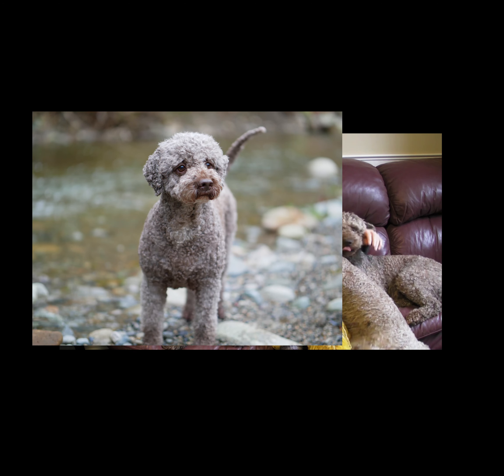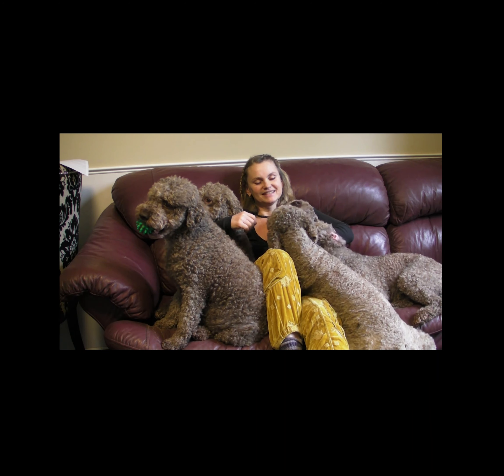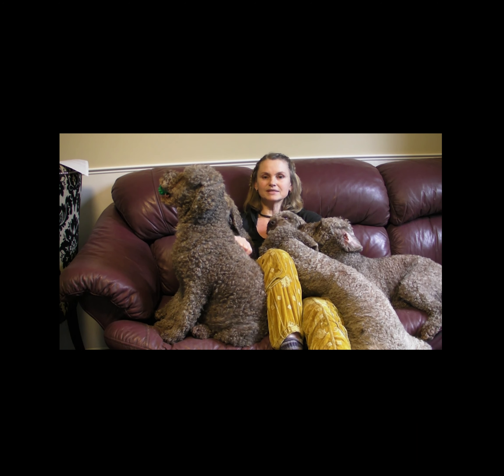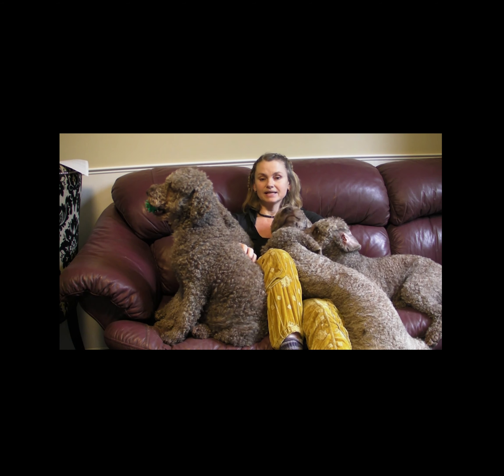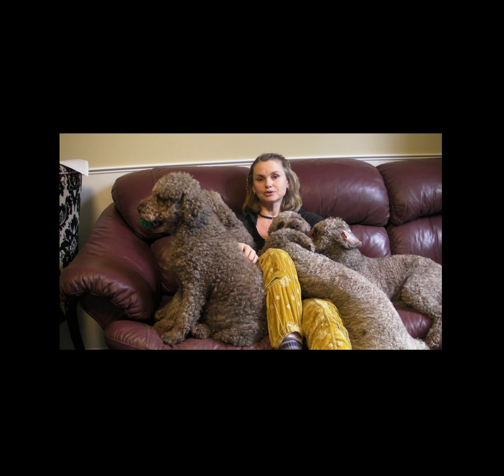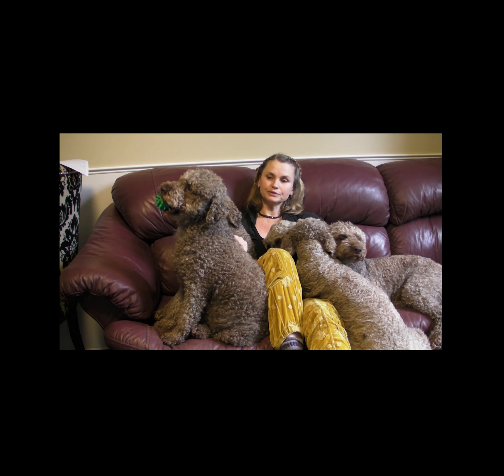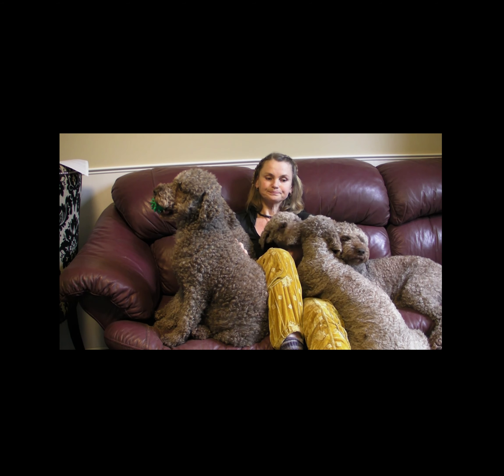If you choose this option, remember not to leave the hair on the head and legs too long, as the dog will look unbalanced. This is my favorite groom and I think it suits most of my dogs. If you're interested, you can watch the easy combo Lagotto groom on my channel.